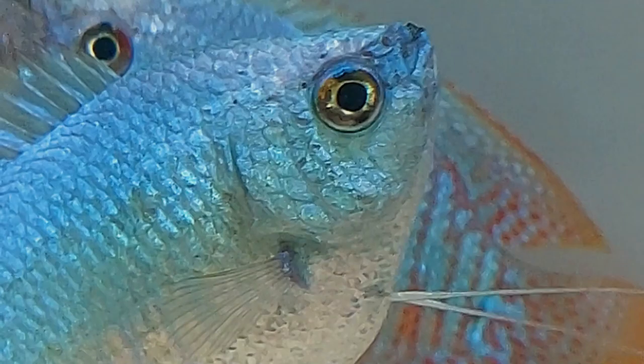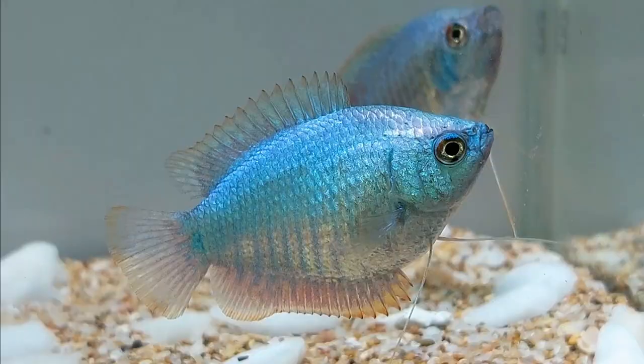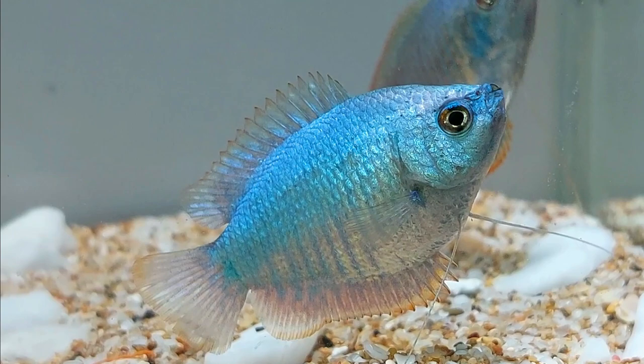Powder Blue Gourami is a stunning species with a powder blue coloration. It is a peaceful fish that grows to around 3 to 4 inches in size. This Gourami species is known for its beautiful iridescent scales and flowing fins, making it an attractive choice for aquarium enthusiasts.